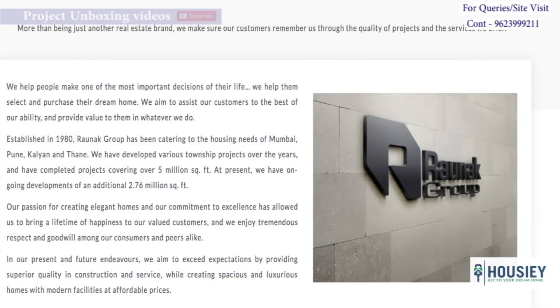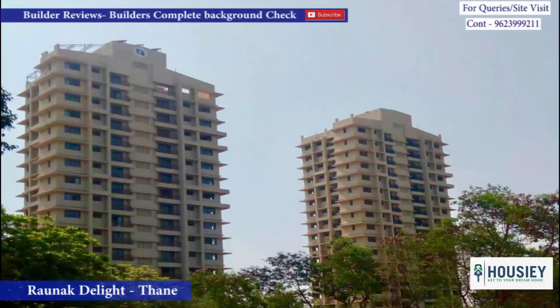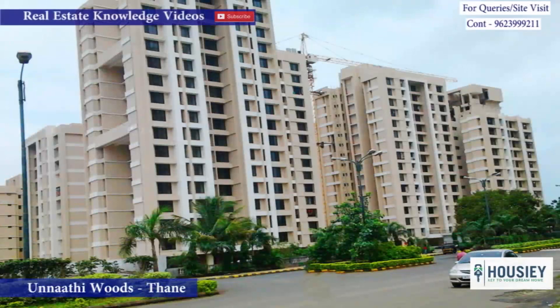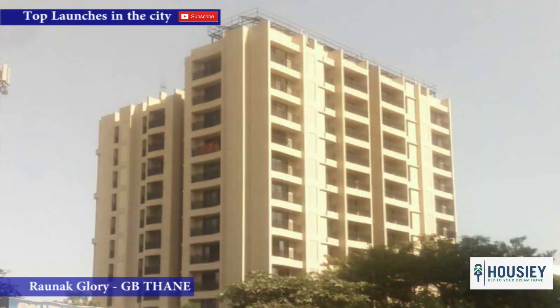Coming to the builder overview. Ronak Group has been in operation since 1980 and has delivered more than 6,000 homes. Some of their completed projects include Ronak Delight in Thane, Unnati Woods in Thane, Ronak City Sector 2 and Sector 3 in Kalyan West, Ronak Glory in Ghorbandar, Thane, and many more.